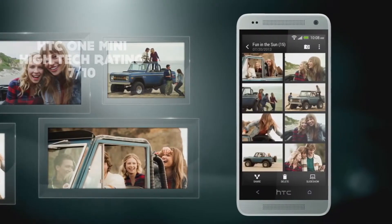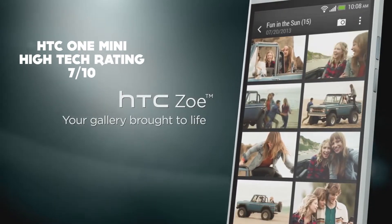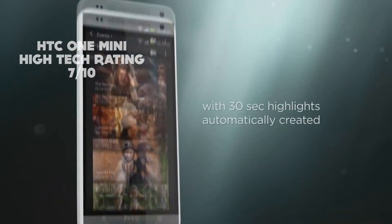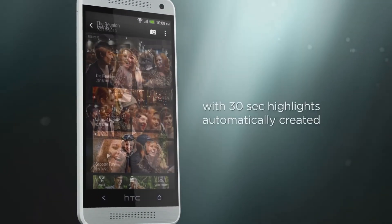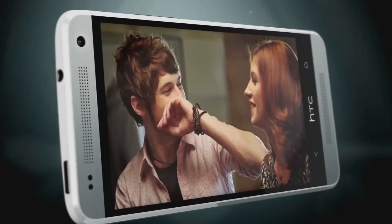Overall, the HTC One Mini achieves a high-tech rating of 7 out of 10, mainly for its sleek design and protective display with Gorilla Glass, but loses points due to the fact it does not have a removable battery or an upgradeable storage slot.